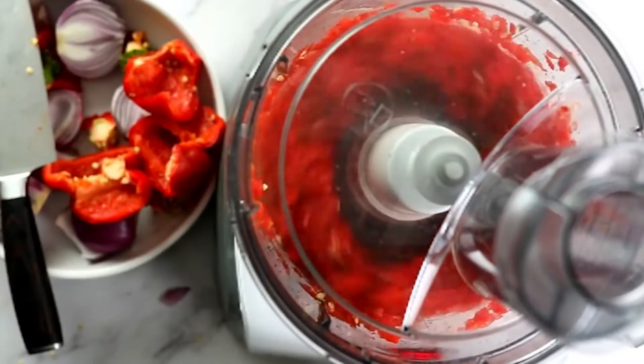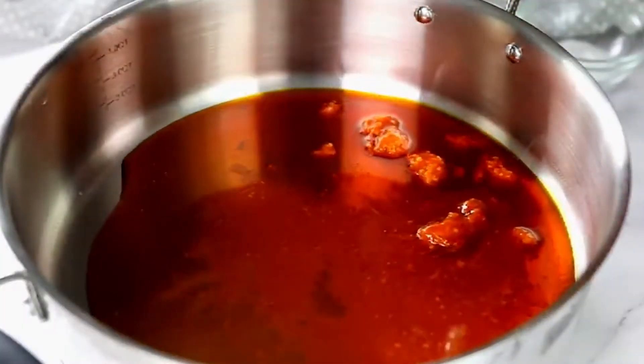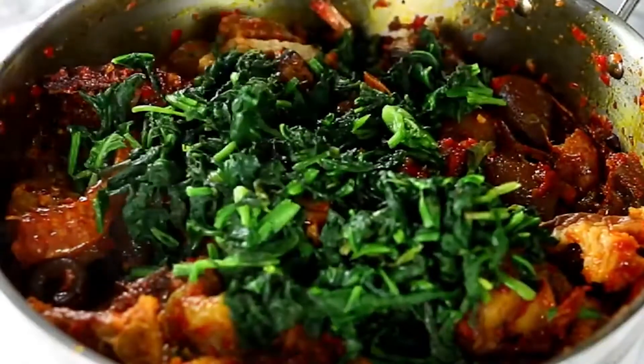After blending the red peppers and the onion, you place them in a pan with hot palm oil and cook them. To this, you'll add some crayfish and season to taste before you add in the cooked meats. Add the cut-up spinach, wilt it, and serve.